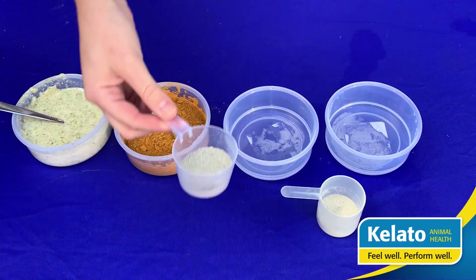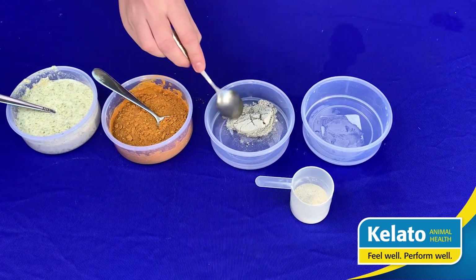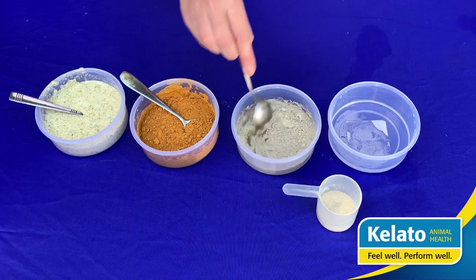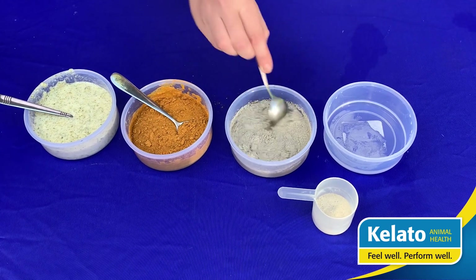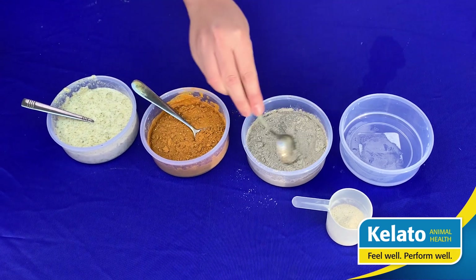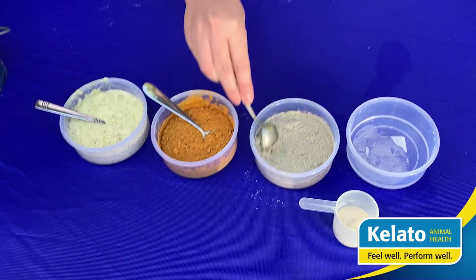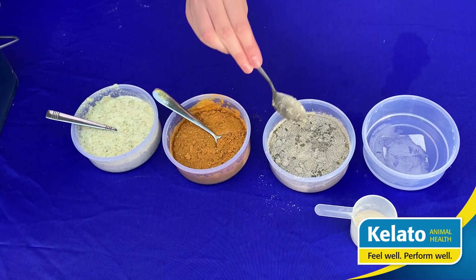We'll go to our third gut health supplement. This one starts to bubble a little bit — as you can see, it's giving off some gas.